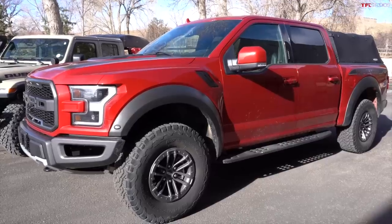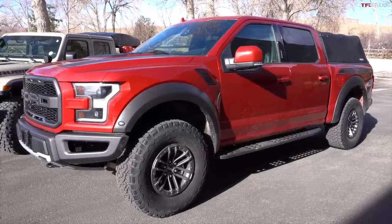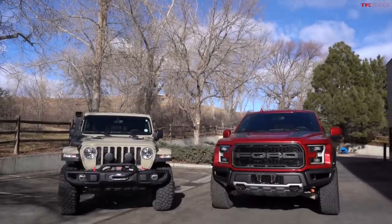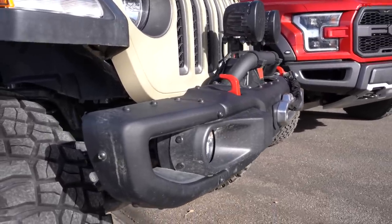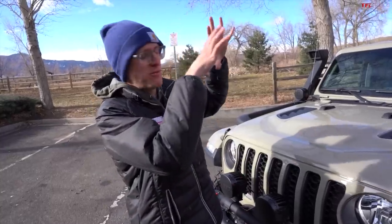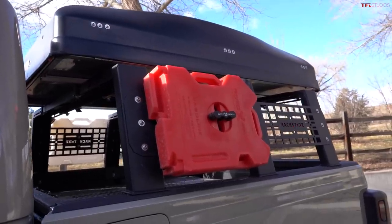In theory, the answer should be obvious: the Raptor is a full-size pickup truck with a twin-turbo V6, 35-inch tires, and 450 horsepower. It should clearly do worse in terms of fuel economy than the Jeep Gladiator, which is much smaller with a much less powerful V6. But the results may surprise you, because this Gladiator is also rolling on 35-inch tires with a full litany of modifications.